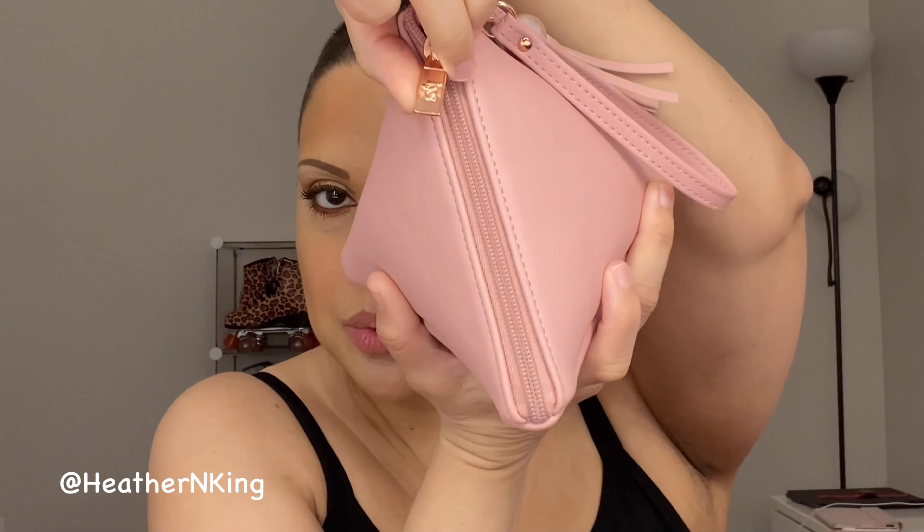First off, look at this cute little handbag. Absolutely adorable. It's got rose gold detailing, it's got the little tassel, it's got the little zipper with LYS right on it. Super cute. Absolutely adorable. And it's shaped like a triangle, which is common for many of LYS's beauty products.